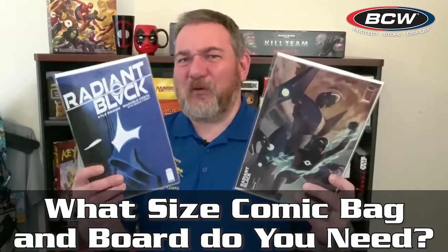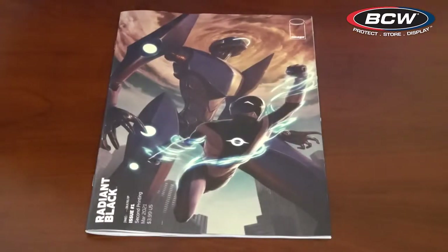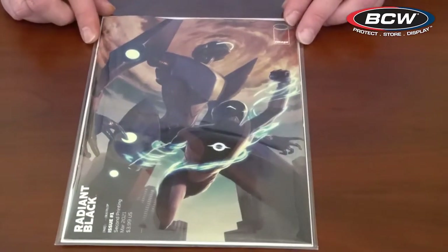What size bag and board do you need? Hi friends, Rick from BCW Supplies, and today I'm going to go over the many different options that BCW Supplies has to offer when it comes to your comic bag and board needs.